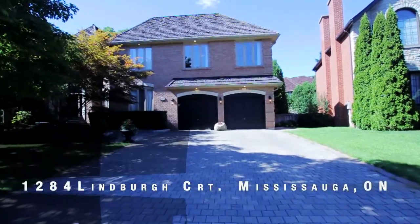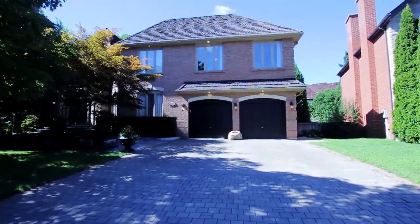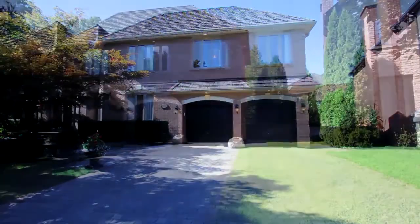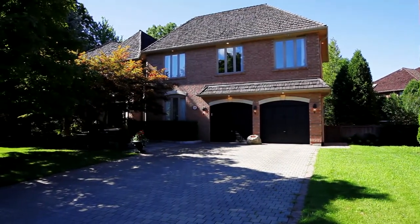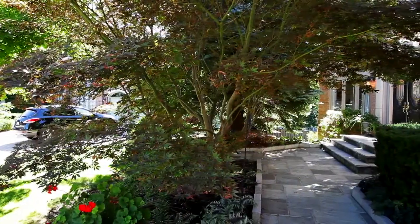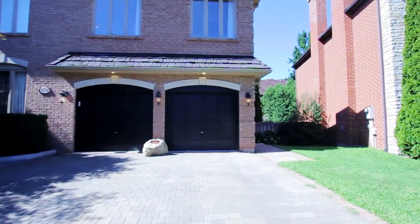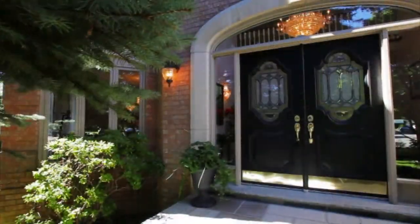This amazing Lorne Park custom-built Camilla home is luxury living at its finest. The stunning brick home sits on a breathtaking property with more than 7,300 square feet of divine living inside and out, situated on a quiet court in a much sought-after neighborhood. The driveway is premium interlocking brick, leading to a double garage and then onto a stone front walkway to an inviting double front door.